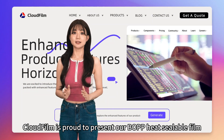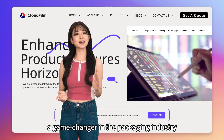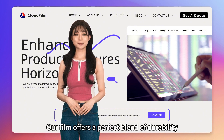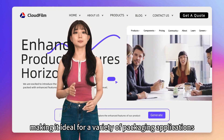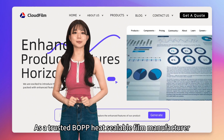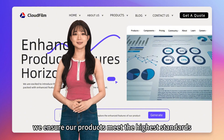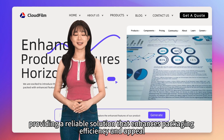CloudFilm is proud to present our heat sealable BOPP film, a game changer in the packaging industry. Our film offers a perfect blend of durability, clarity, and superior heat sealing properties, making it ideal for a variety of packaging applications. As a trusted heat sealable BOPP film manufacturer, we ensure our products meet the highest standards, providing a reliable solution that enhances packaging efficiency and appeal.